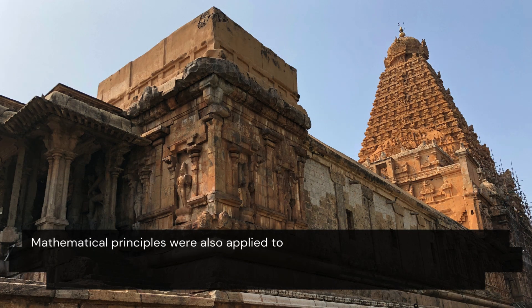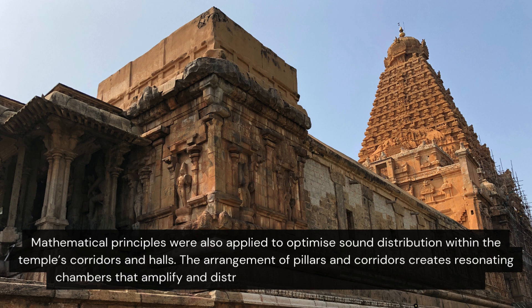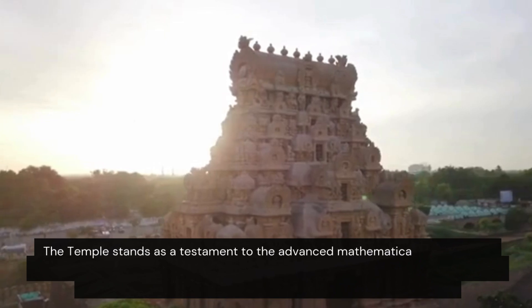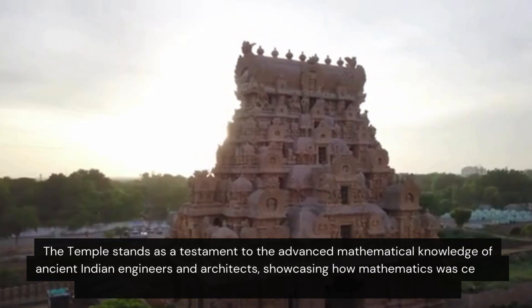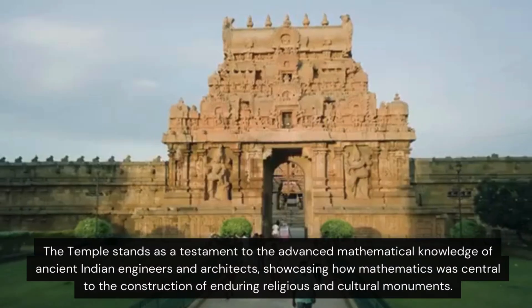Mathematical principles were also applied to optimise sound distribution within the temple's corridors and halls. The arrangement of pillars and corridors creates resonating chambers that amplify and distribute sound evenly throughout the temple. The temple stands as a testament to the advanced mathematical knowledge of ancient Indian engineers and architects, showcasing how mathematics was central to the construction of enduring religious and cultural monuments.